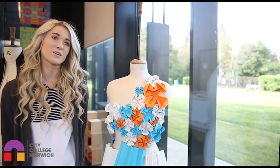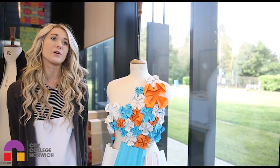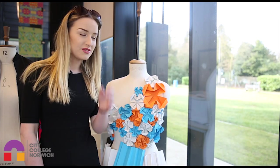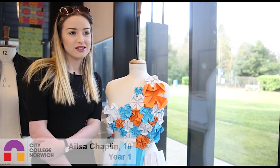I did fashion and textiles at Sydney College because I was very passionate about textiles throughout GCSE and I wanted to progress it further. I did a year of A levels and I didn't really like it, and I really liked textiles and fashion.